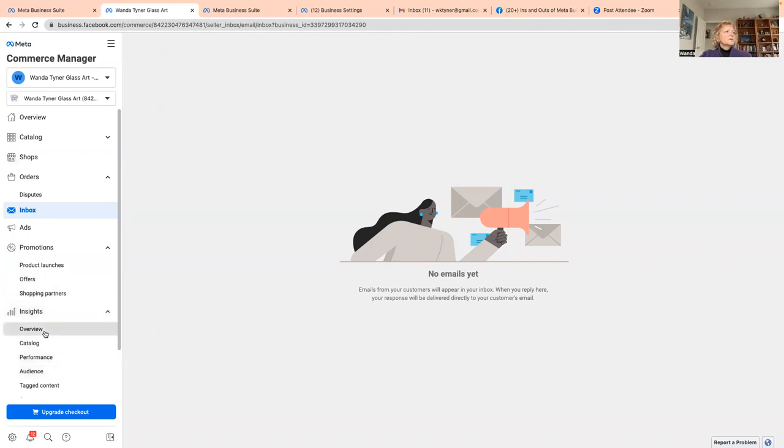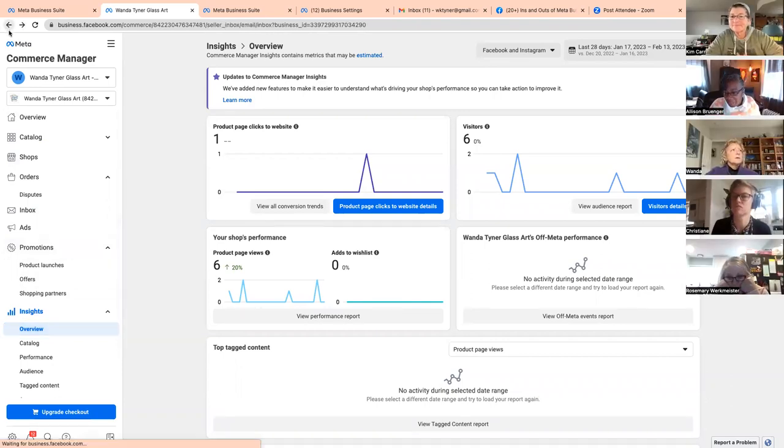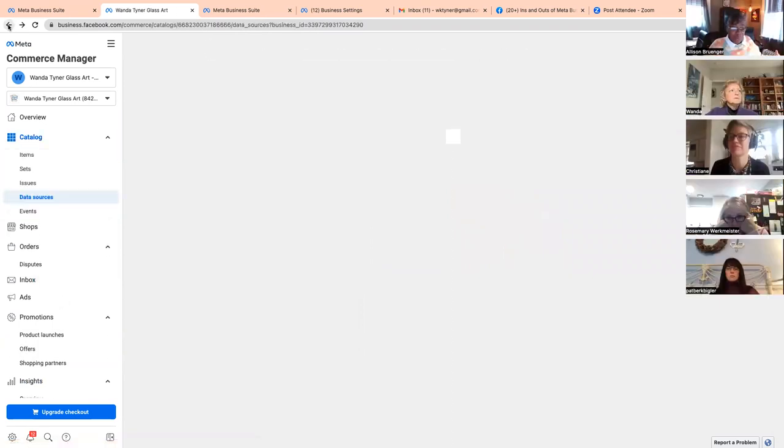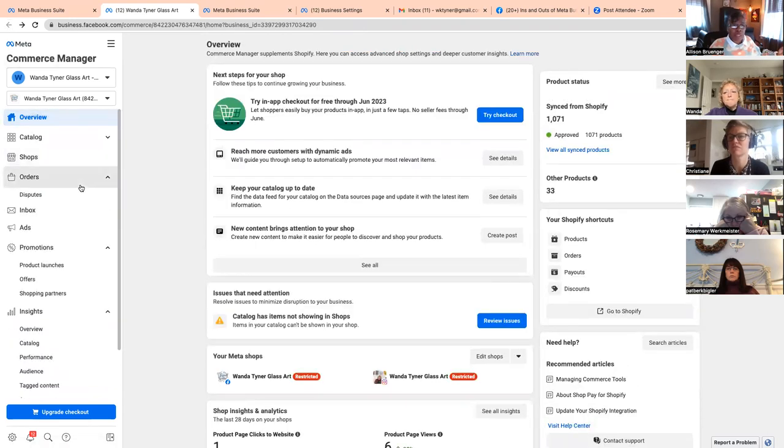The main message from my perspective is that Business Suite is one place to do everything you need for Instagram, Facebook, and Messenger — including ads, your shop, and commerce. For me it's one tool to learn rather than having to learn a separate tool in each application. A question came in: if someone checks out through Facebook and you also have Shopify, do you end up paying fees to both platforms?